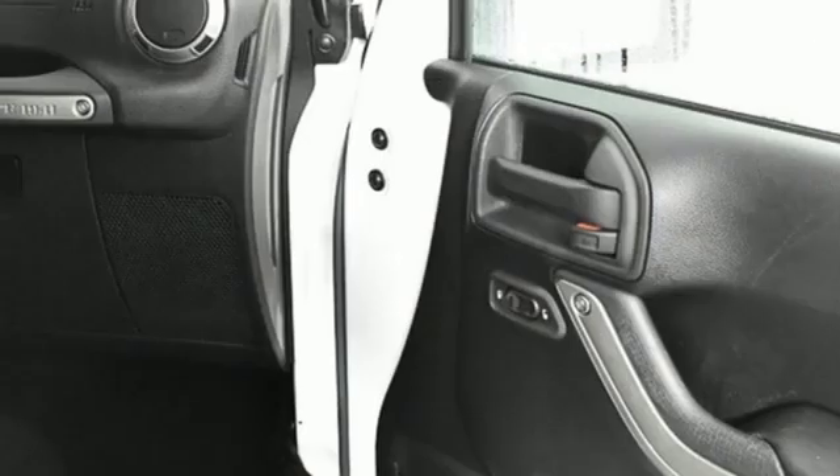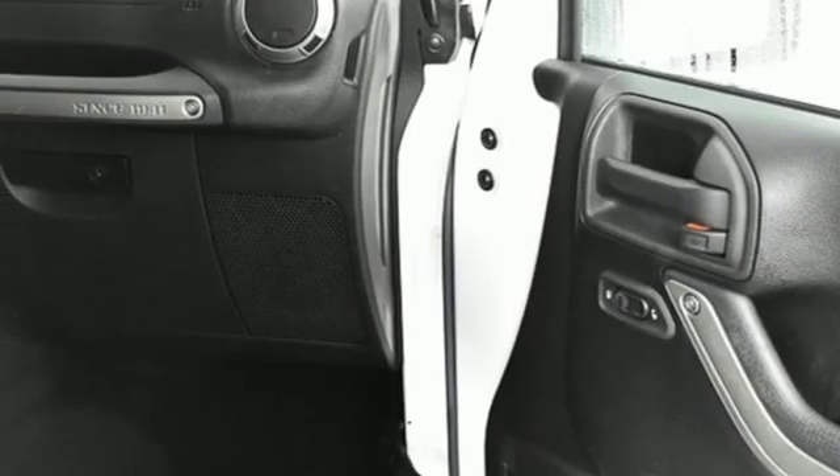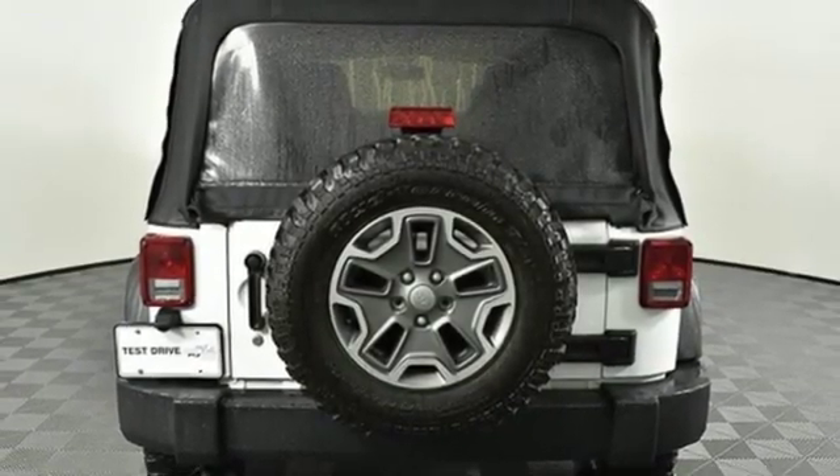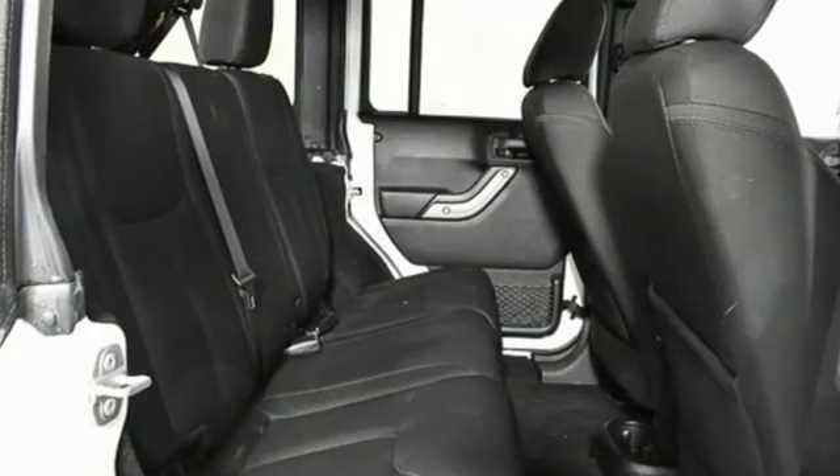Voice activation, aluminum wheels, power windows, and power heated mirrors. Car and Driver highlights snap folding seats, removable roof, and off-road indestructibility.